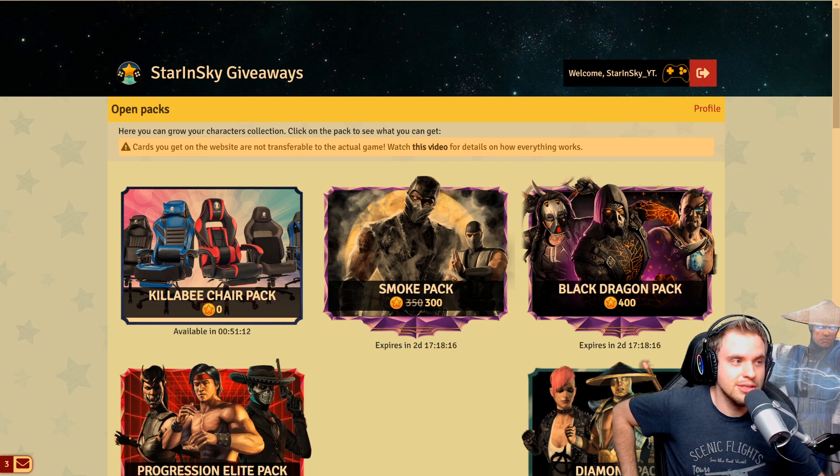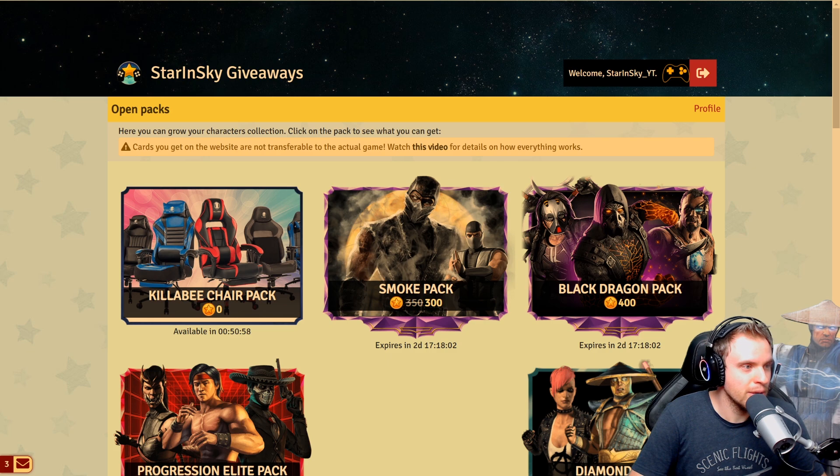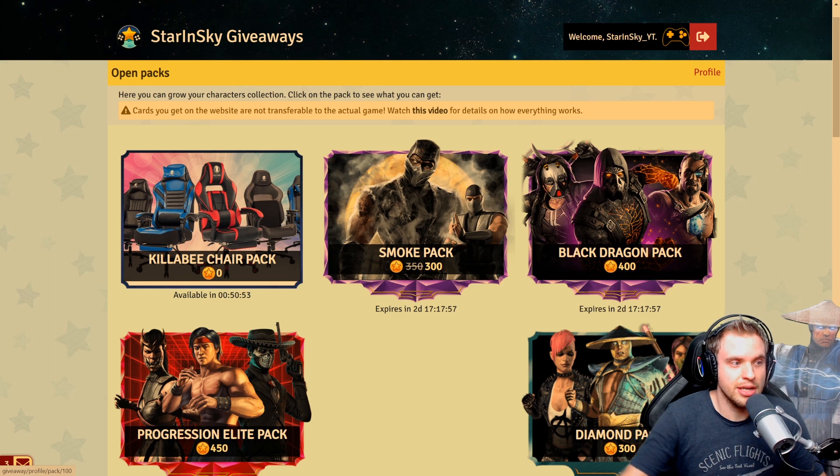Best chairs I've ever tried. So if you guys don't want to participate in the giveaway and just want to go and buy it, go ahead, do it — the link is in the description. But if you're feeling lucky and you're active on the giveaway's website anyway, this is gonna be easy for you. We have the same exact thing we had last time — we got a Killaby chair pack on the giveaway's website. The link to the giveaway's website is also in the description.